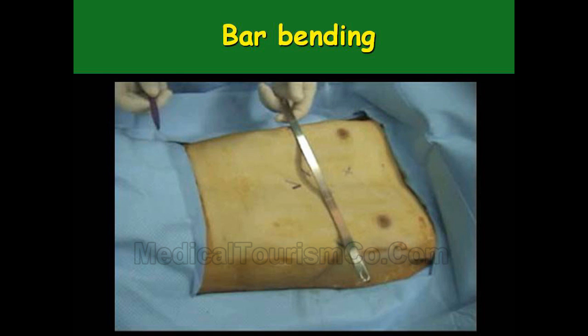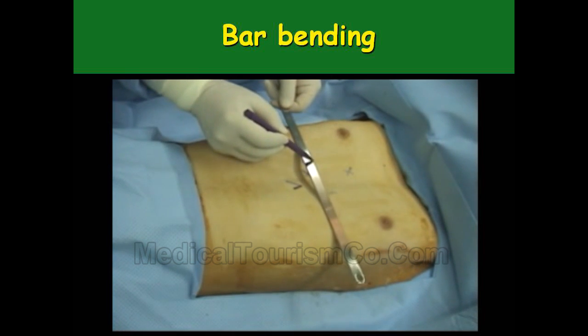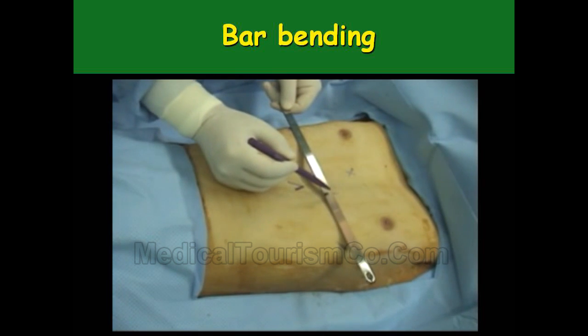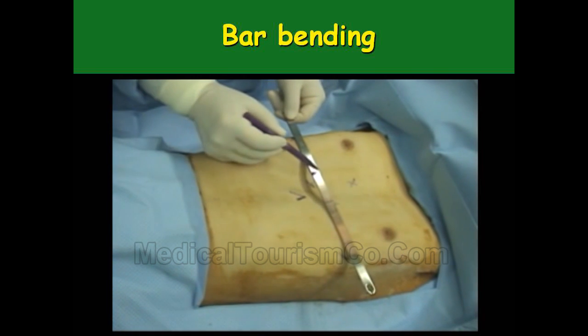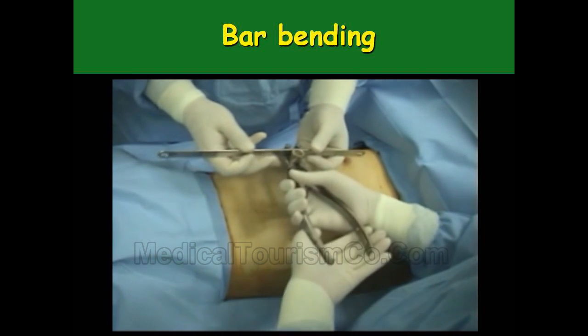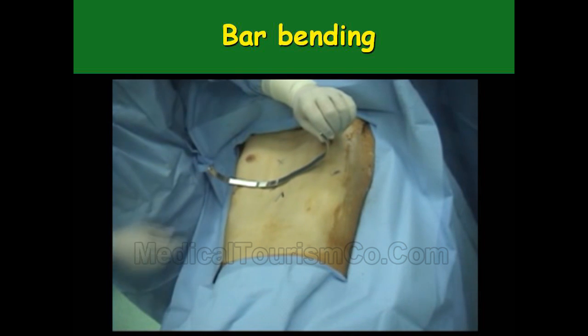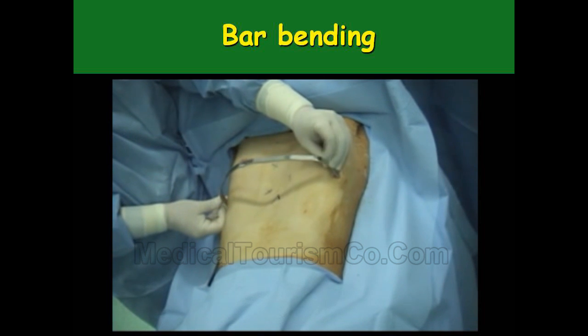After measuring all the landmarks on the table and marking everything on the stainless steel bar, we use a handheld bar bender to bend the bars. At the end of the procedure, we check whether the bar fits as a mirror image on the chest wall defect. Externally we confirm it fits snugly and forms a mirror image when placed on the chest wall.